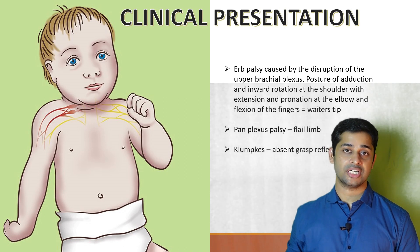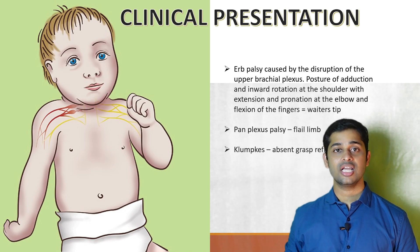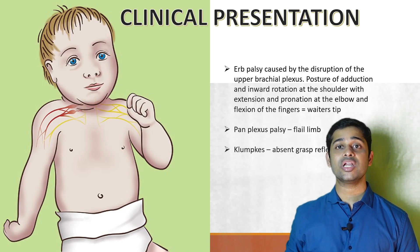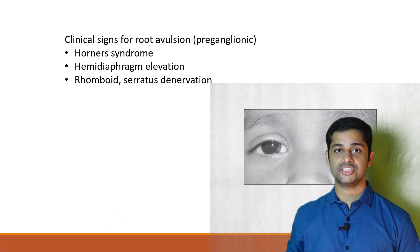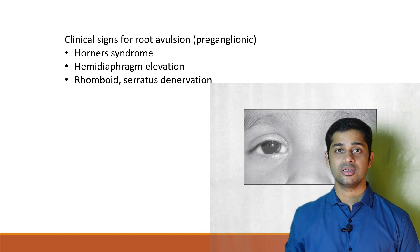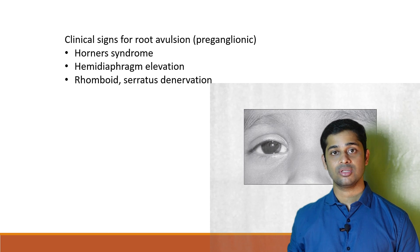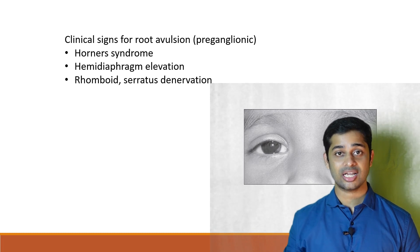The most common clinical presentation is a waiter's tip deformity with shoulders in adduction and internal rotation, elbow extended and pronated — this is the most common presentation as Erb's Palsy accounts for 90% of cases. In pan plexus palsy there will be a flail limb, and in Klumpke's palsy there will be an absent grasp reflex of the hand. In root avulsion, additional findings include Horner's syndrome, hemidiaphragm elevation on X-ray due to phrenic nerve involvement, and rhomboid and serratus muscle palsy. Presence of these three findings suggests a higher, pre-ganglionic lesion with a poor outcome.